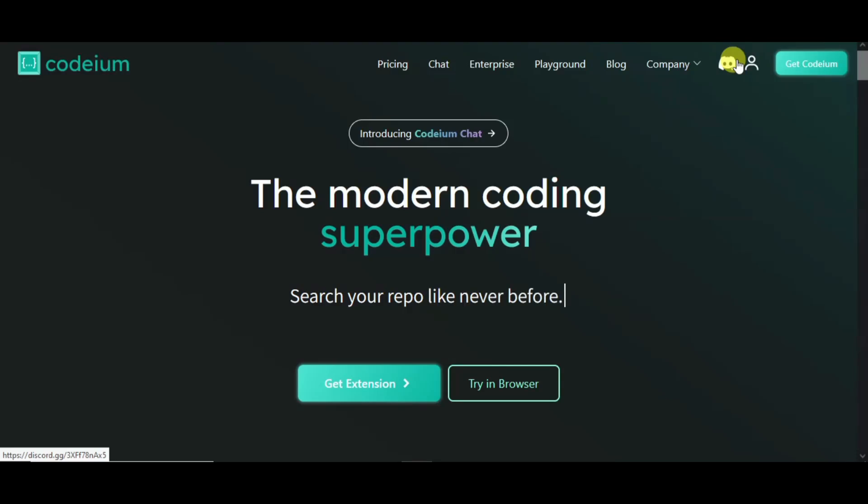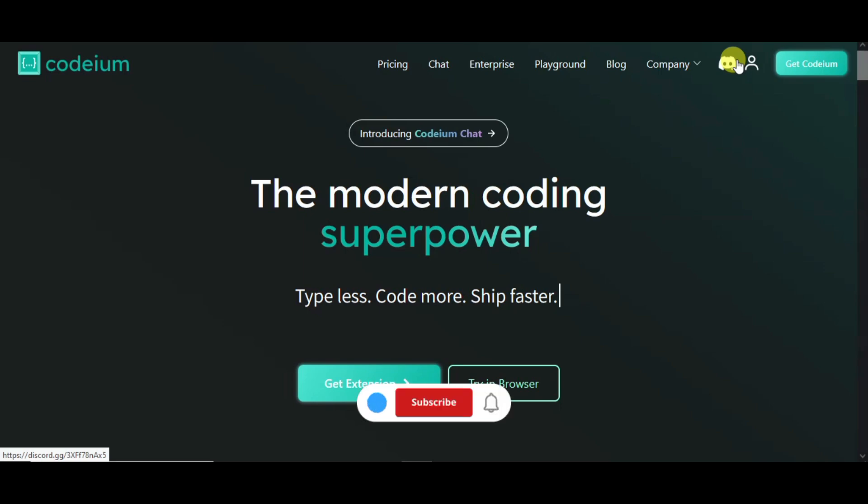Assalamualaikum warahmatullahi wabarakatuh. How are you? Today we are going to go through an AI tool which will reduce the typing, and you can easily generate code using AI. This is called Codium.com, and this is an AI tool.